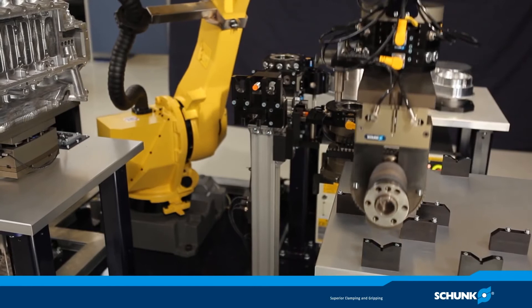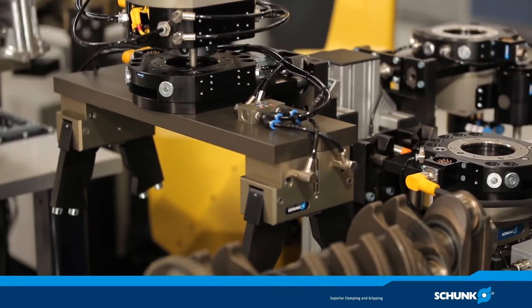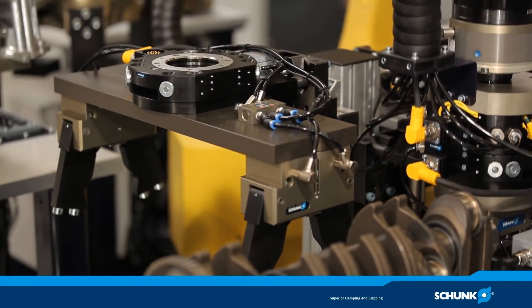After the machining process, there is another fast tool change. The crankshaft is removed from the machine and set down. Superior clamping and gripping — this is how Schunk scores against the competition.